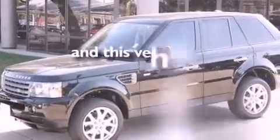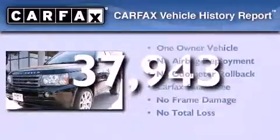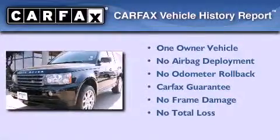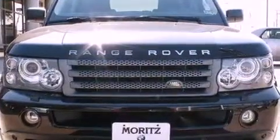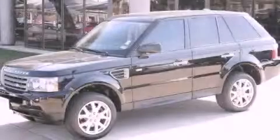This vehicle has less than 38,000 miles. This Land Rover has had only one owner and it qualifies for the Carfax buyback guarantee. Contact us today and schedule your opportunity to see this automobile in person.